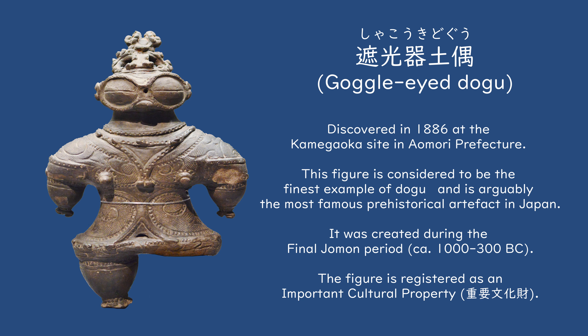If you have come across an image of a Dogu in the past, I am also pretty sure that it was this exact figure that you saw. This captivating lady on the screen is known as the Shakoki Dogu, or Goggle-eyed Dogu, due to its eyes resembling the protective sun goggles worn by the indigenous peoples in North America. This particular figure was made towards the end of the Jomon era, and is generally what people would have in mind when referring to Dogu.